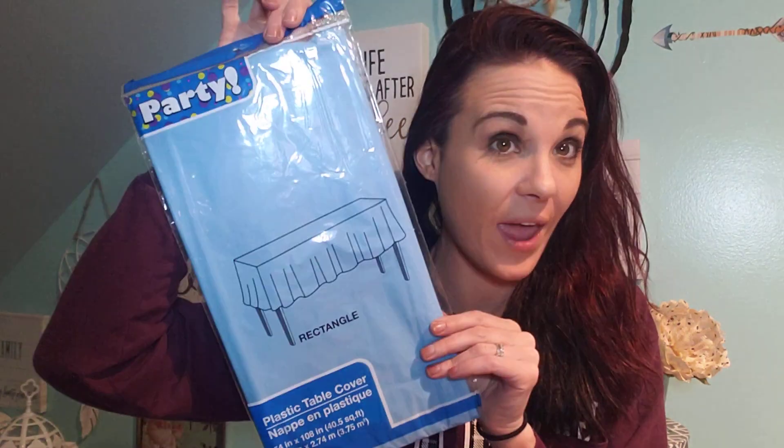Landon's birthday is actually right around the corner. Definitely get your party supplies at Dollar Tree. I just picked up this rectangular plastic tablecloth — they have them in every single color. We're doing a Monsters Incorporated theme, so stay tuned on that in two weeks or so.